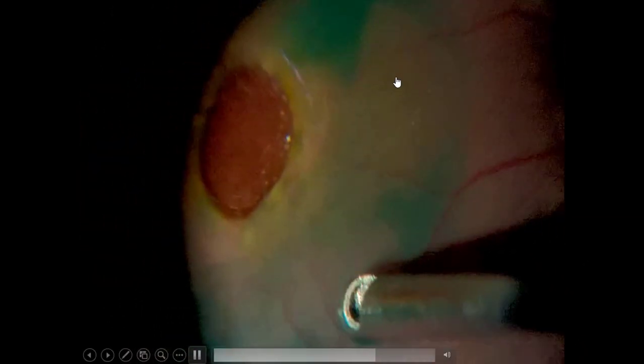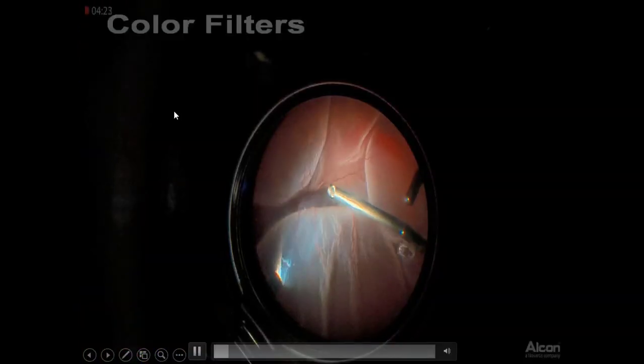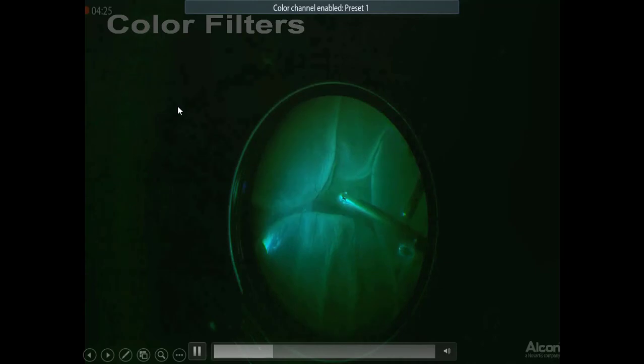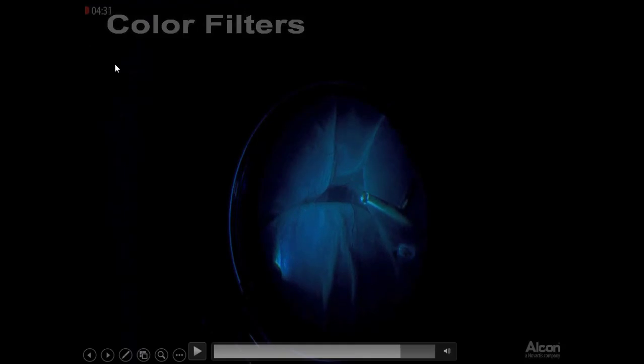Even when you magnify the image, there is no loss of resolution - the finest details are still visible. Especially when peeling the ILM, previously we would just feel and peel; now we know exactly what we are seeing and peeling. The entire 55-inch screen is filled with the operating image. We also have virtual filters where you can change colors - red-free or blue - for better visualization of the vitreous.